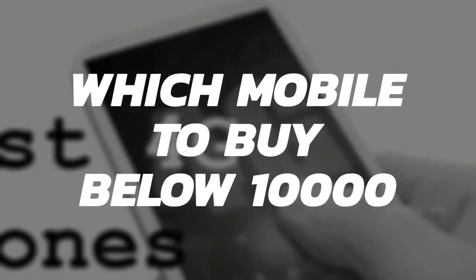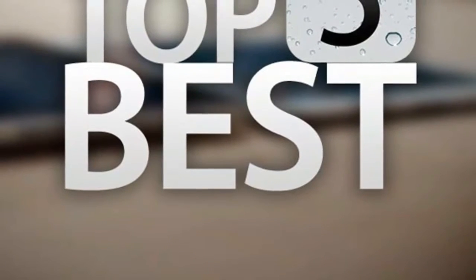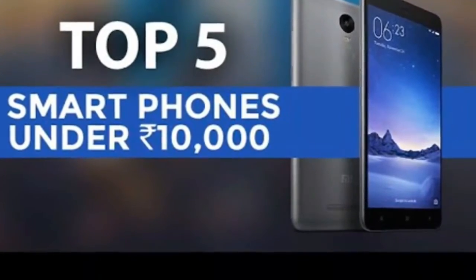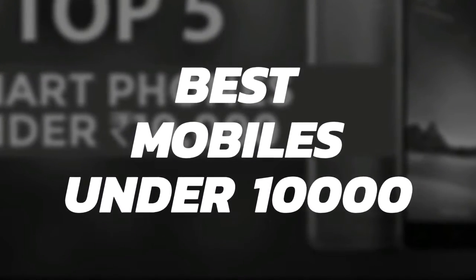In case you are wondering which mobile to purchase and your budget is 10,000 rupees, don't worry — you are at the right place. We have carefully curated a list of mobiles, and in this video I am going to talk about the top 5 mobiles under 10,000 which you can purchase. So with that being said, let's get started.